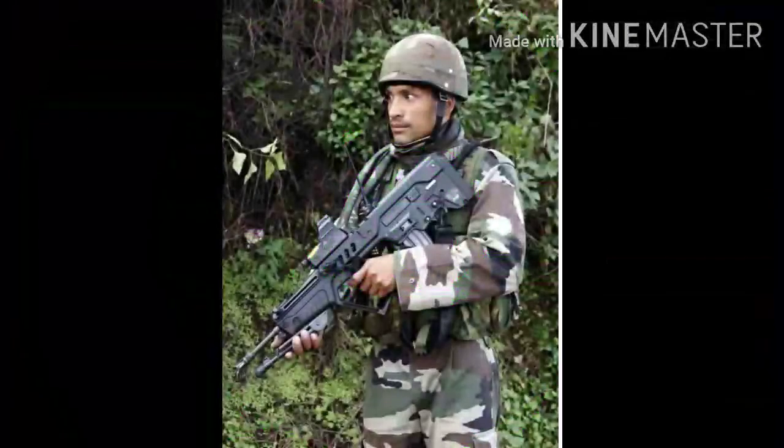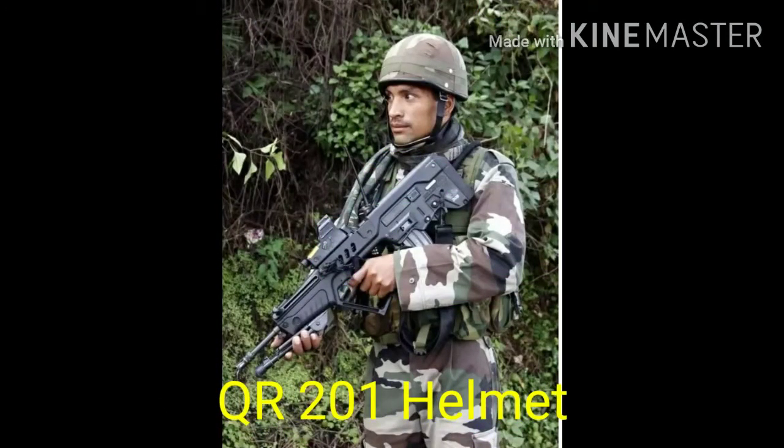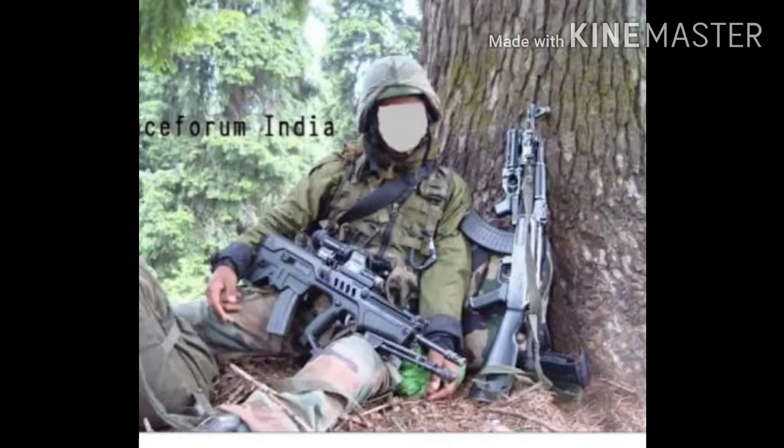Number 6: QR-201 Helmets. A combat helmet of Israeli origin, it is used by Para-SF, Para-Troopers, and SSF, and is made with Kevlar.